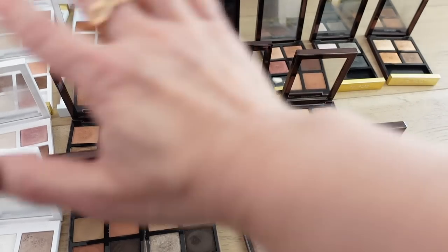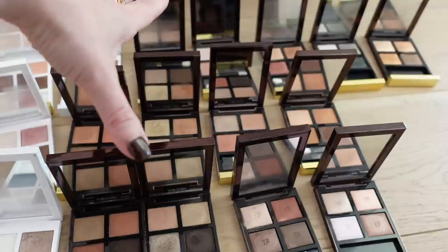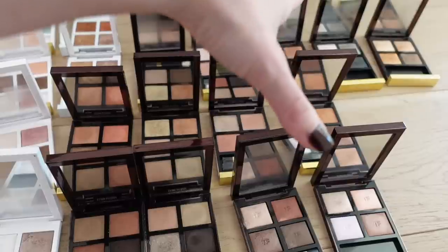I think this is it. This is what I'm keeping, you guys. I'm keeping 4, 8, 11, 14, 17, 19. I am keeping 19. That's it.